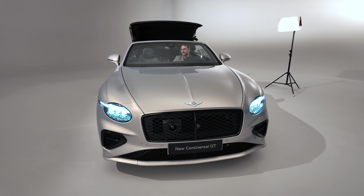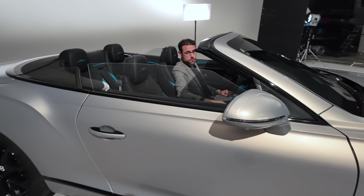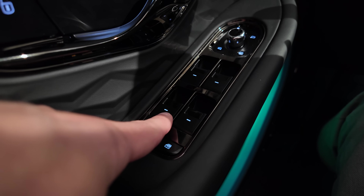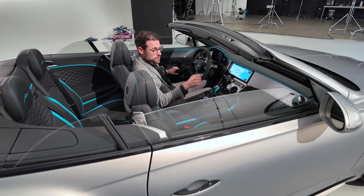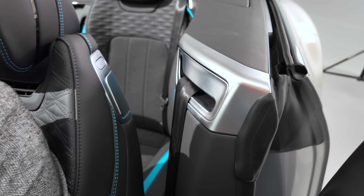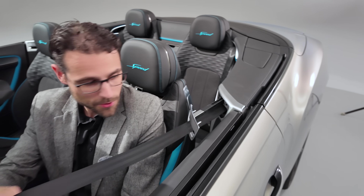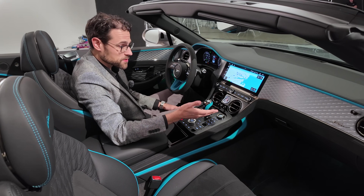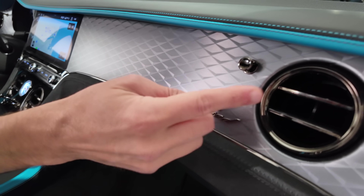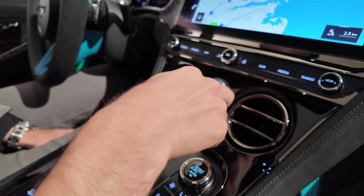That always looks peculiar. If a car is available as Coupe and convertible, I think looks-wise the Coupe is always more beautiful. When you use this button, it controls the rear window. All of these windows go down simultaneously. Interesting that there's a seat belt reacher here — open the door and close it with soft close. Then I can also more easily put on the seat belt.